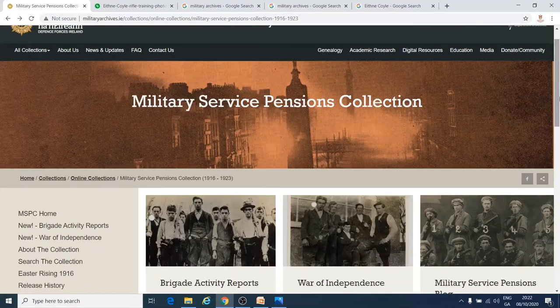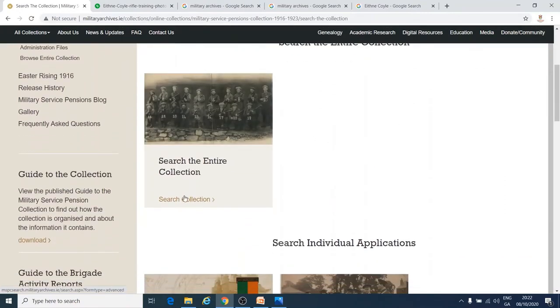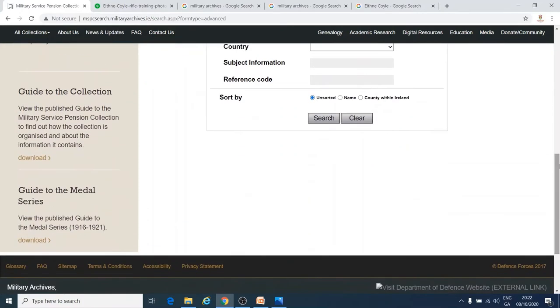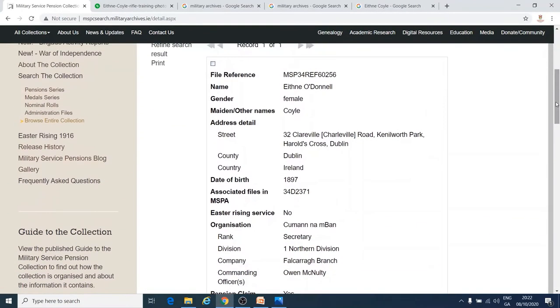You can use the Military Service Collection to find people who were involved in the War of Independence or the Civil War. Just search the collection and fill in the details that you know. I am looking for a woman called Ethna Coyle. It can be really hard to find women in old records, because if they got married their names changed. Here are Ethna's records — you can see that her name changed when she got married to Ethna O'Donnell.